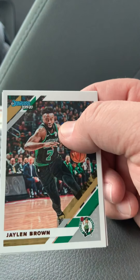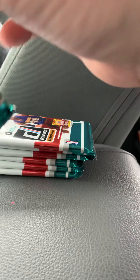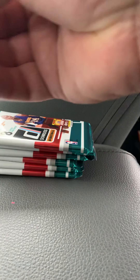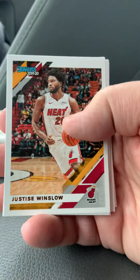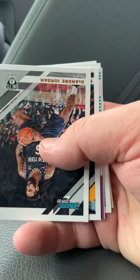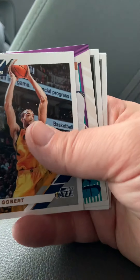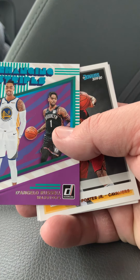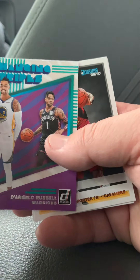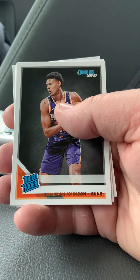We've got Jaylen Brown and Kevin Durant. Justice Winslow, DeAndre Jordan, Rudy Gobert. We've got a D'Angelo Russell Changing Stripes insert. Kevin Porter Jr. Rookie card, and a Cameron Johnson Rookie.